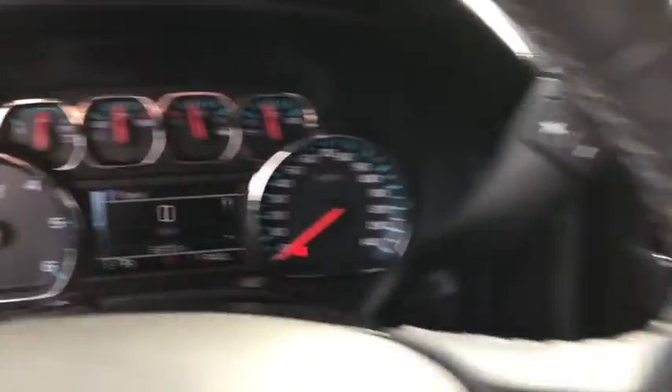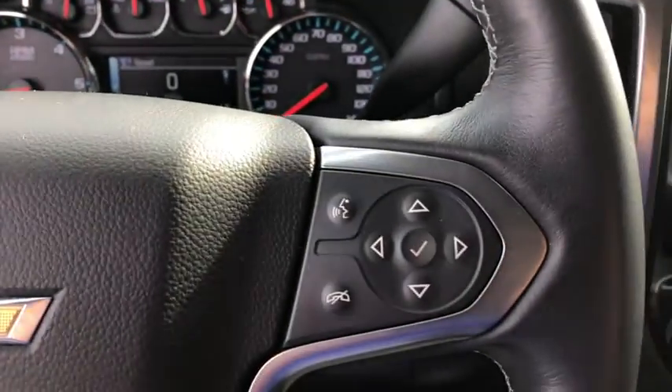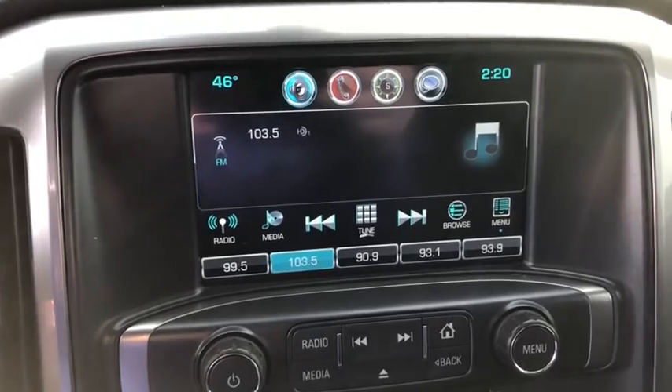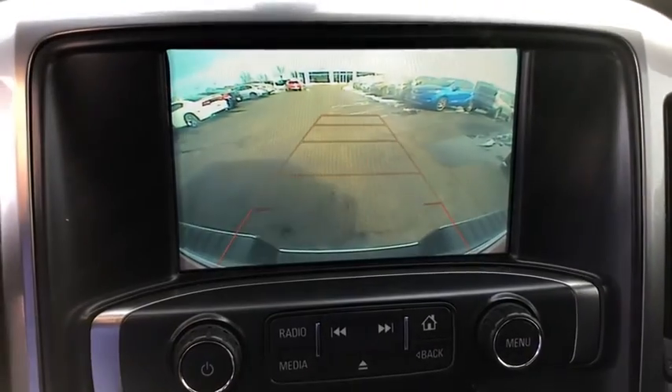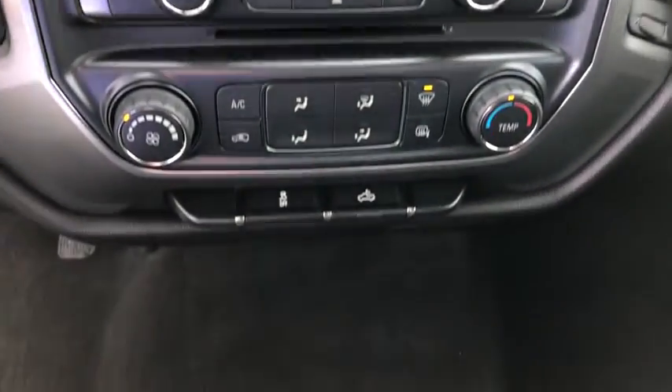This vehicle has less than 70,000 miles. Here are some of this vehicle's great options: traction control, steering wheel audio controls, keyless entry, stability control, anti-lock braking system, backup camera, Bluetooth, leather-wrapped steering wheel, power steering, adjustable steering wheel.